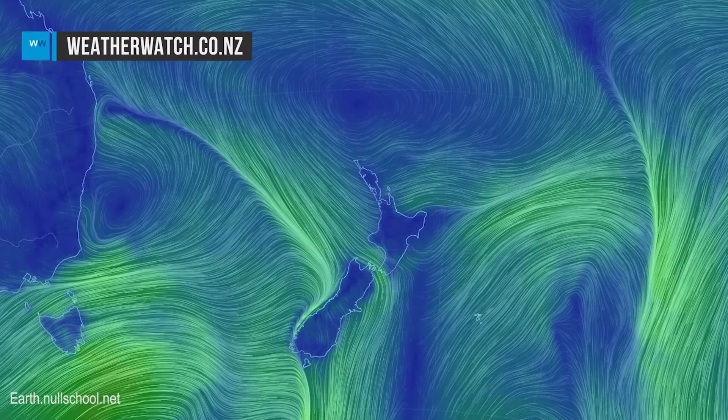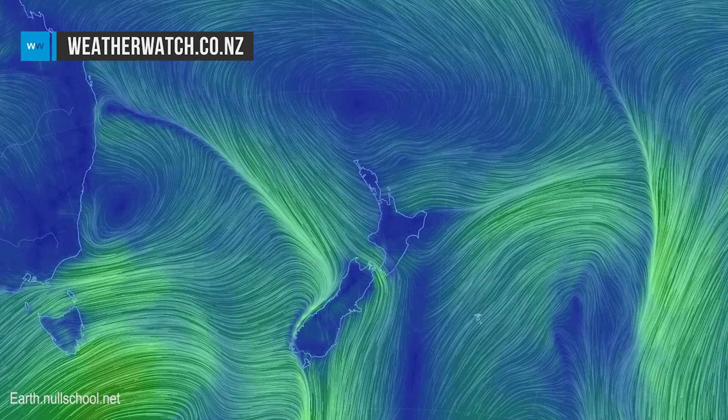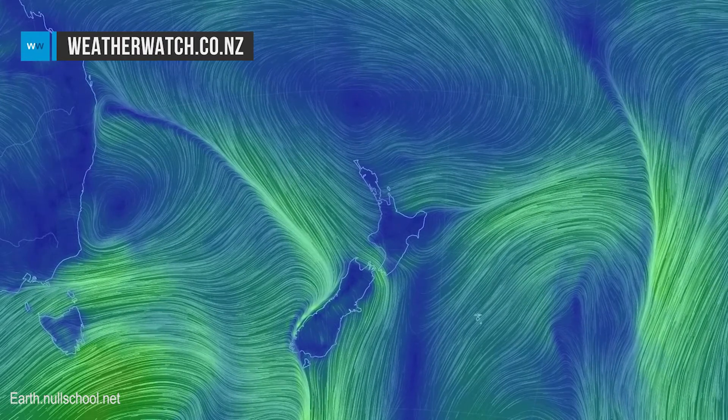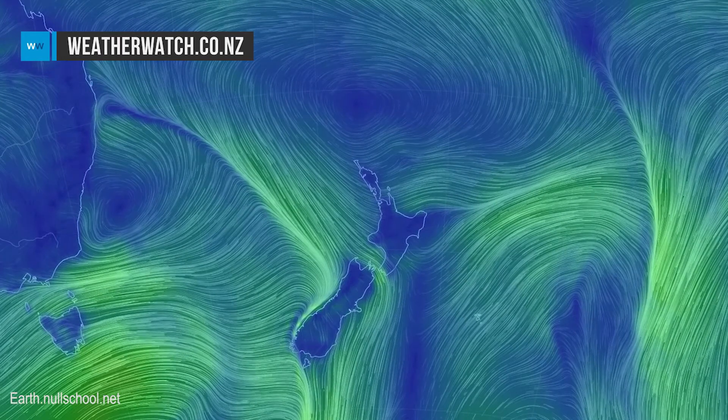As you can see by the animated wind map here, we've got a front pushing through central New Zealand currently, and that will gradually move onto the North Island, the upper North Island this evening. Winds from the north-west ahead of this front, changing south-west behind.